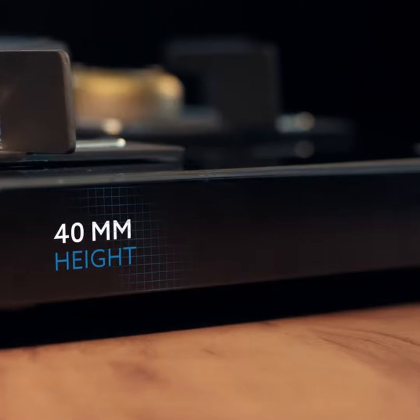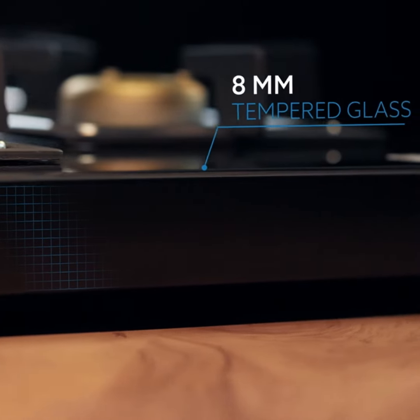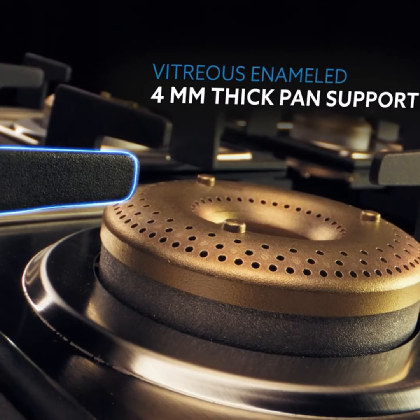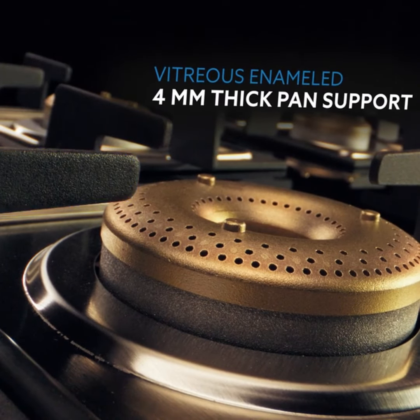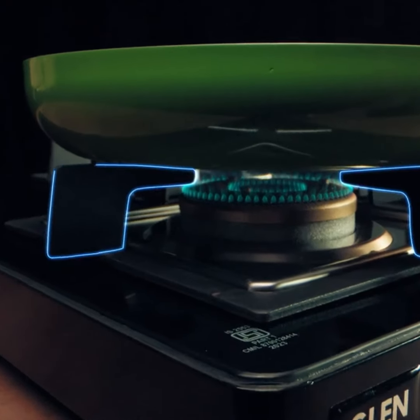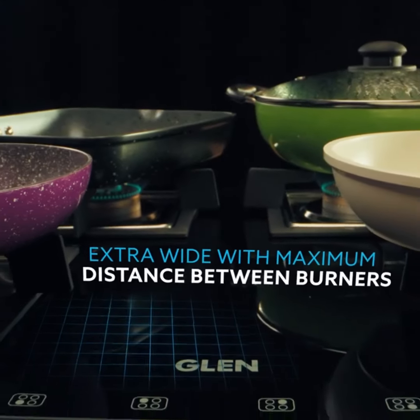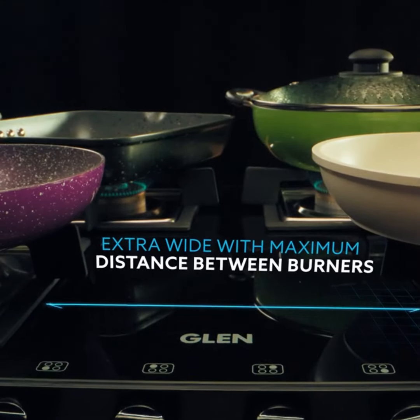A slim contemporary design, only 40mm in height with 8mm of reinforced toughened glass, fitted with vitreous enameled 4mm thick pan supports for high stability for large and heavy cookware. The extra wide distance between the burners allows you maximum freedom of space.